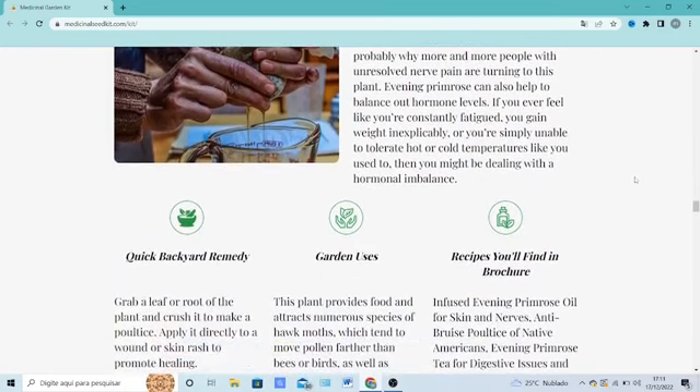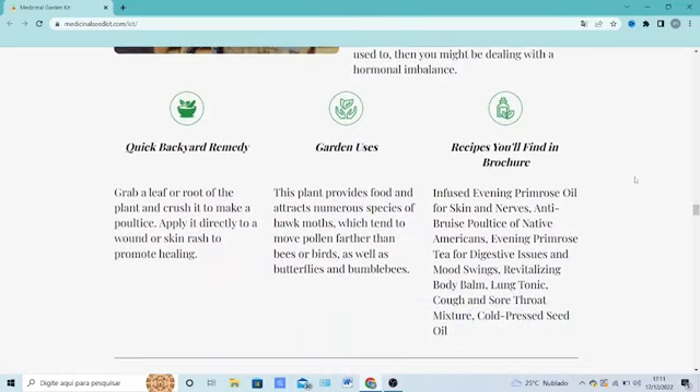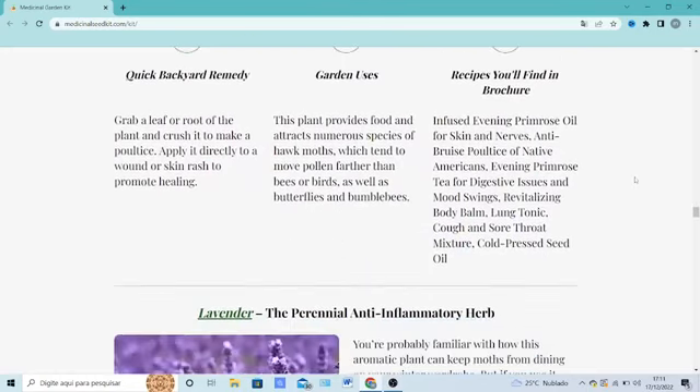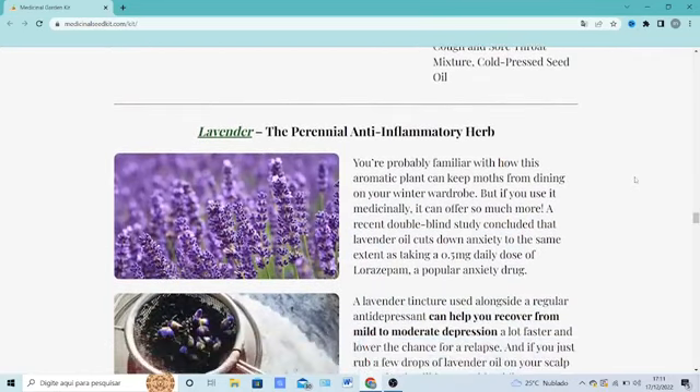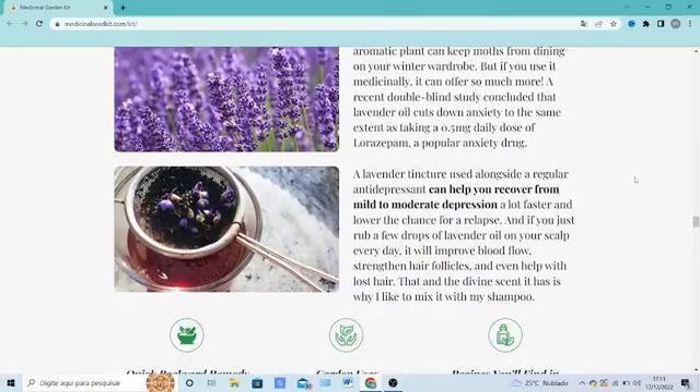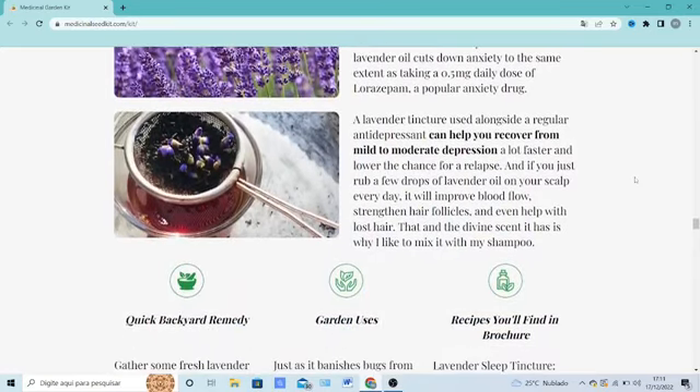There's something else really important about this product that you need to know before buying: you can actually test Medicinal Garden Kit for 365 days — one year — and if you don't see results or if you don't like it for any reason, they will give you your money back.